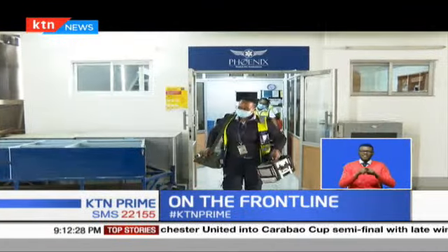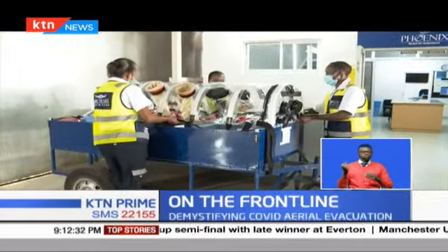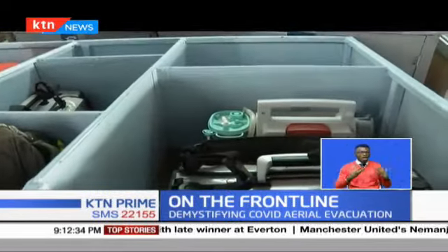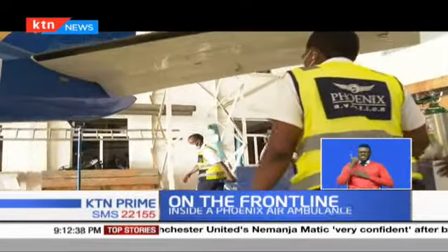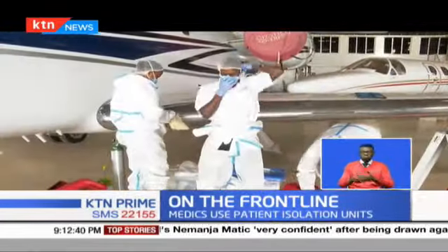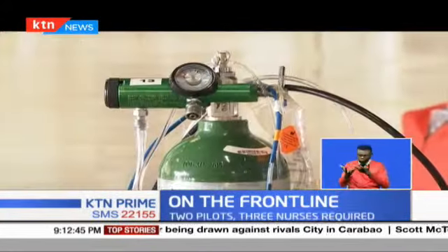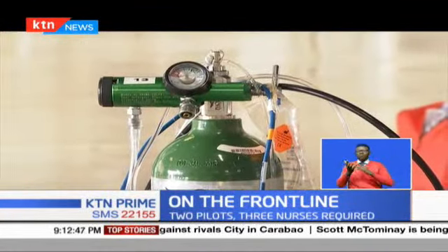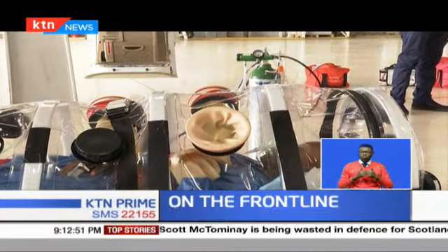Once everything has been checked, the Phoenix Air Ambulance team gets out and heads to the field with one mission: to save a patient's life. When they arrive on the ground, they put on the proper gear and prepare the patient and place him or her in the isolation unit.